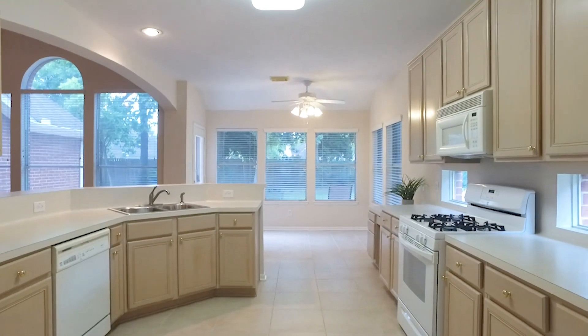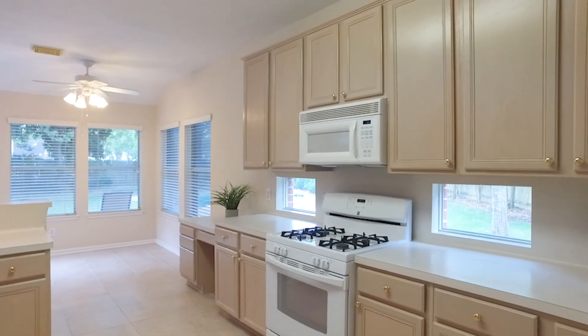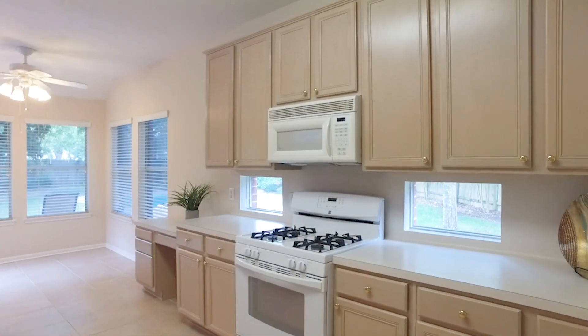Enjoy everything about this kitchen. It's open to the family room and offers a large breakfast bar, a gas range, and loads of cabinet and counter space.